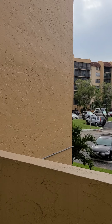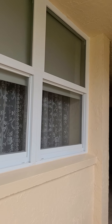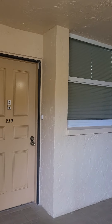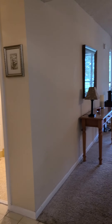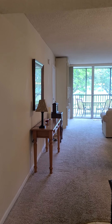We are on the second floor. This unit has impact doors and windows. As you can see, it is extremely clean and well-maintained. We have a two-bedroom, two-bath.